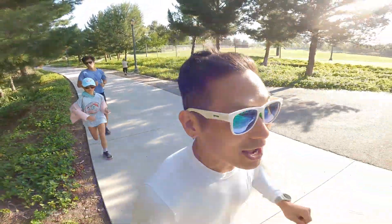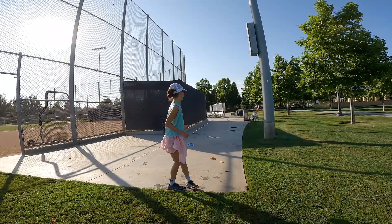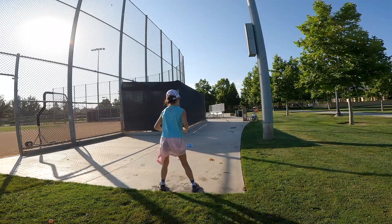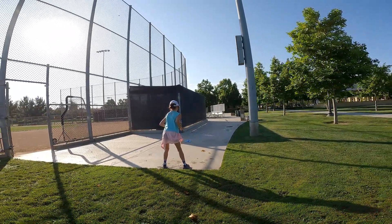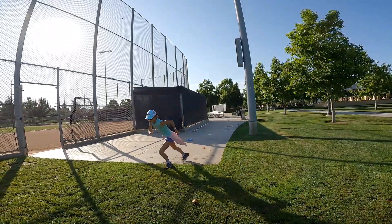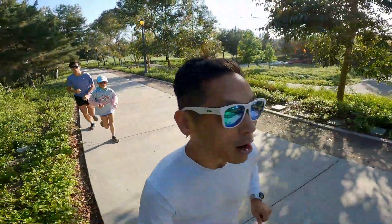The fourth 50 meter stride will be from a standing position but facing the opposite direction from the finish line. This adds another distraction — you have to turn around and then focus on getting off the line, maintaining good form, and working hard to finish.